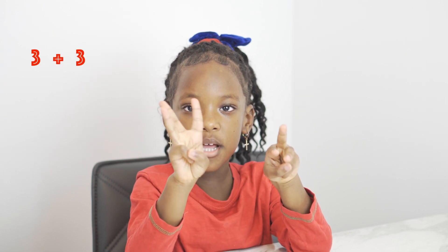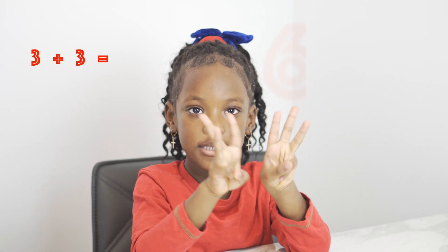Three plus three equals six. One, two, three, four, five, six.